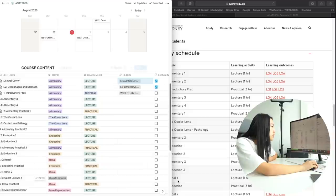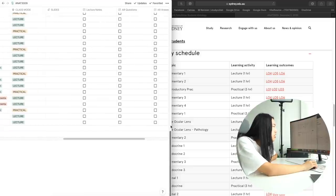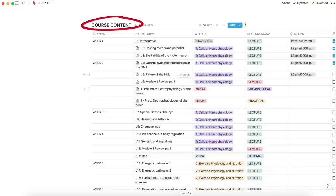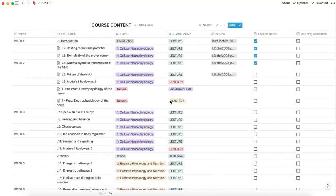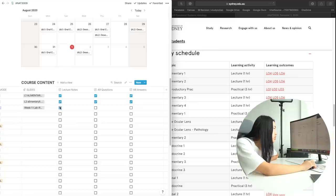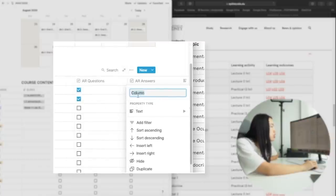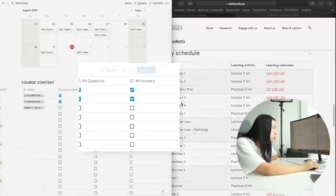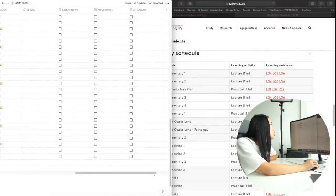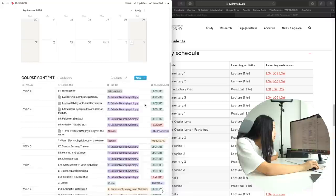I've also added checkboxes this semester so I can make sure I've done everything I want to do for that week — like ticking off once I've done my lecture notes or active recall questions. It's just for my own tracking. All you do is add a property to the table, set the type to checkbox, and type in the title of whatever task you want. These are for my recurring tasks I want to make sure I complete after each lecture.